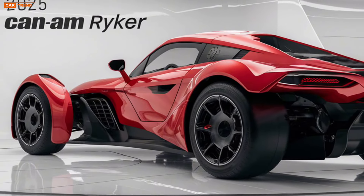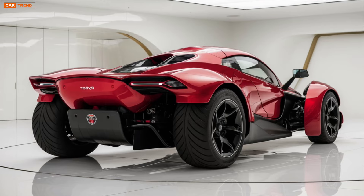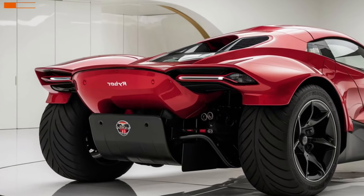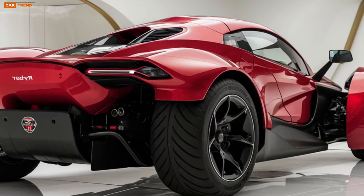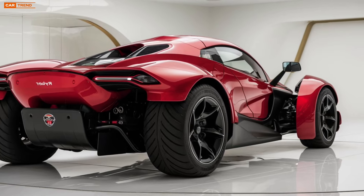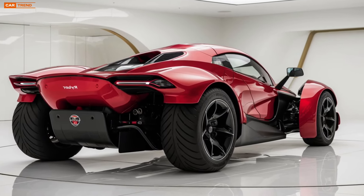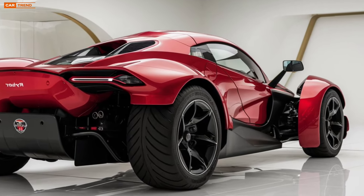The 2025 Can-Am Ryker isn't just about power and design — it's also packed with modern technology. The Ryker now features an advanced LCD dashboard, giving riders real-time information on speed, RPM, fuel consumption, and more. The new connectivity options allow for smartphone pairing, offering navigation, music control, and incoming call alerts right at your fingertips. Safety features like ABS, traction control, and a stability system come standard, ensuring every ride is as secure as it is thrilling.